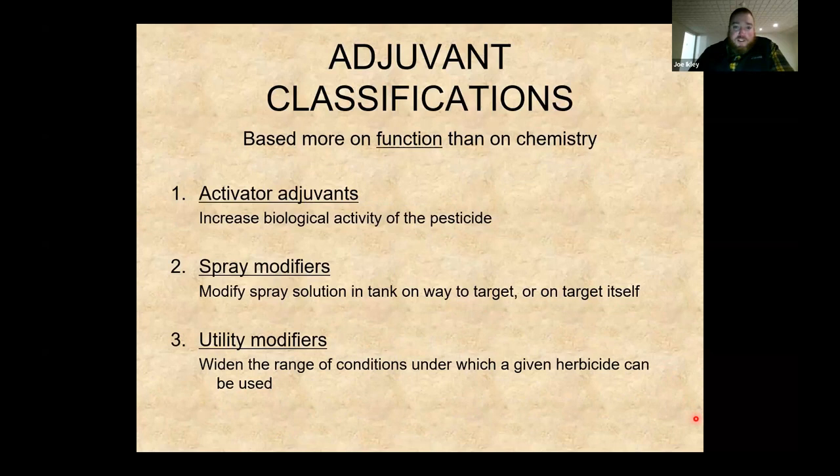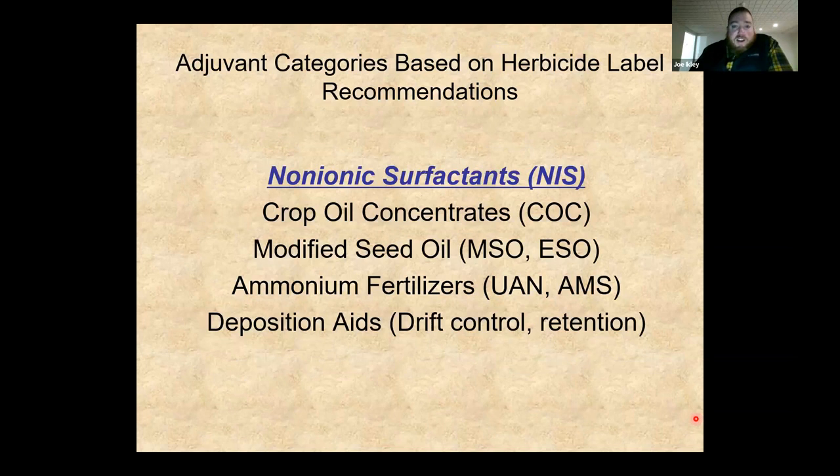There are three general categories to think about with adjuvants. Activator adjuvants are the ones we typically mean when we use the term — they increase the biological activity of our pesticides: non-ionic surfactants, crop oils, things that help herbicides work better. Today we're focused on activator adjuvants. Let's start with non-ionic surfactants: what are they and why do we use them?